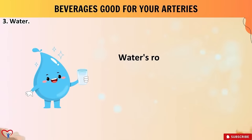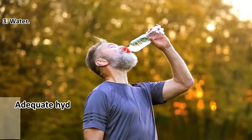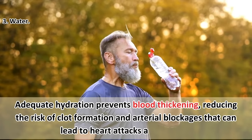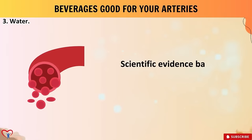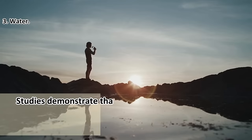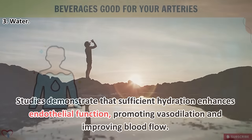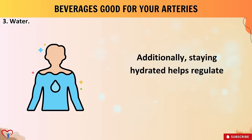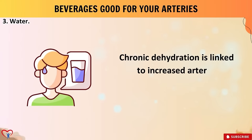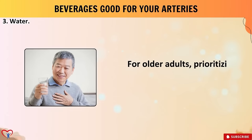Beverage number three: water. Water's role in hydration is crucial — ensuring blood viscosity remains optimal for smooth circulation. Adequate hydration prevents blood thickening, reducing the risk of clot formation and arterial blockages that can lead to heart attacks and strokes. Scientific evidence backs the positive impact of water intake on arterial function: studies demonstrate that sufficient hydration enhances endothelial function, promoting vasodilation and improving blood flow. Additionally, staying hydrated helps regulate blood pressure, vital for maintaining arterial health.